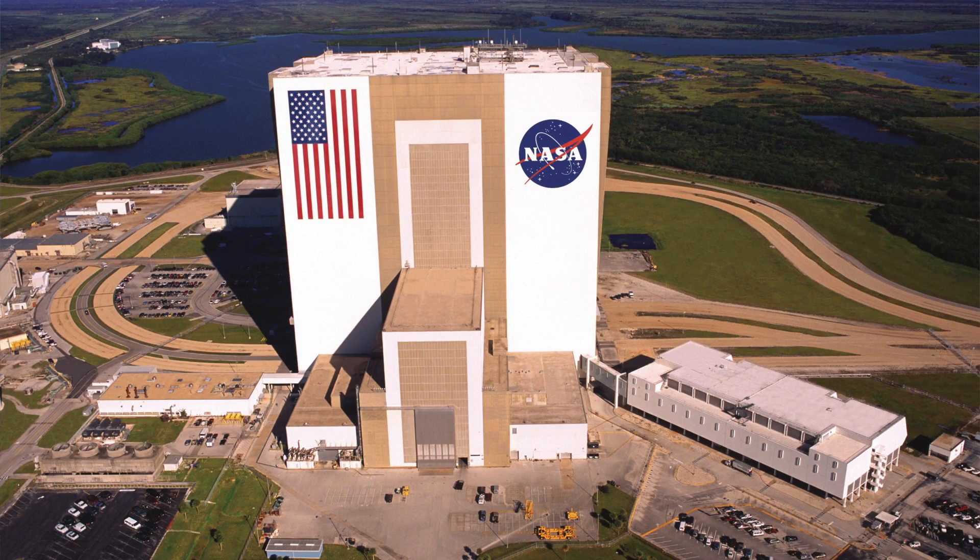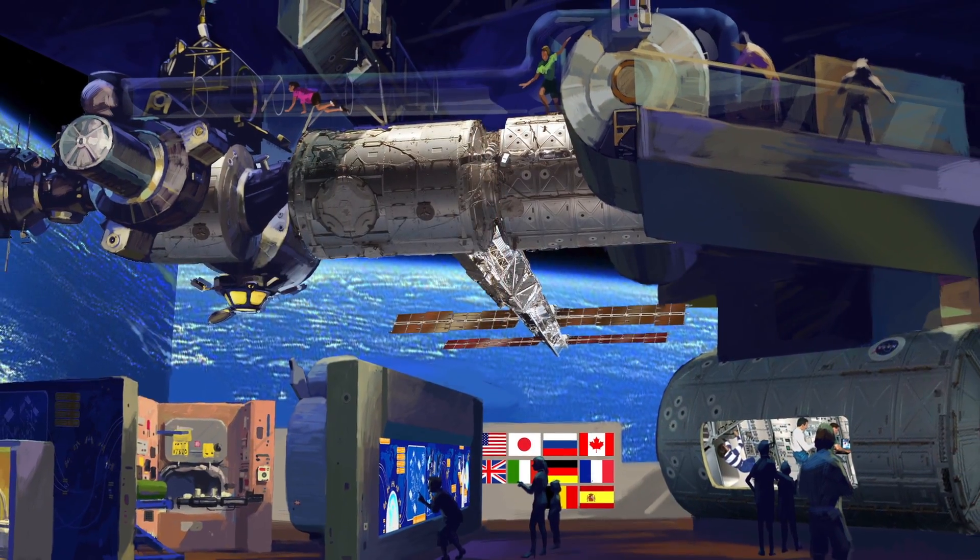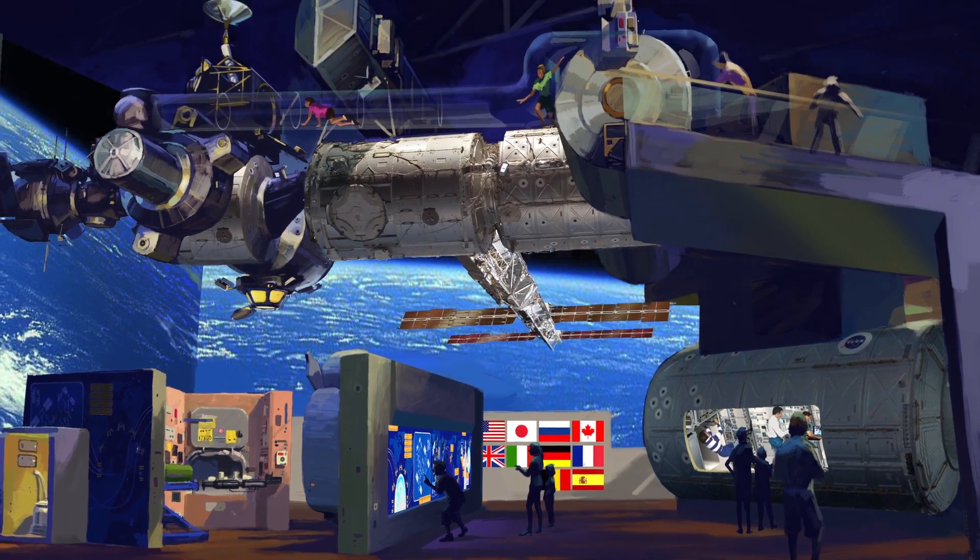At the visitor complex, we are looking forward to November 2nd as Atlantis makes her way from the Vehicle Assembly Building at Kennedy Space Center to her new home at the visitor complex. It's going to be a very special day filled with activities. We are going to have displays that talk about the future of space exploration as we salute and celebrate the space shuttle program.